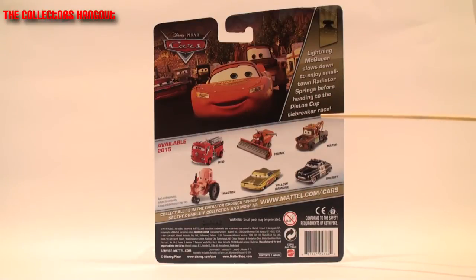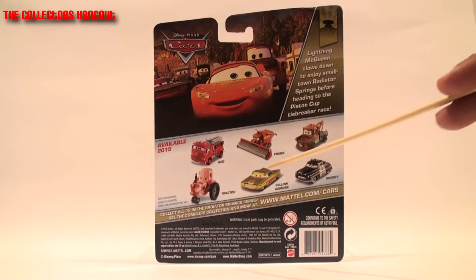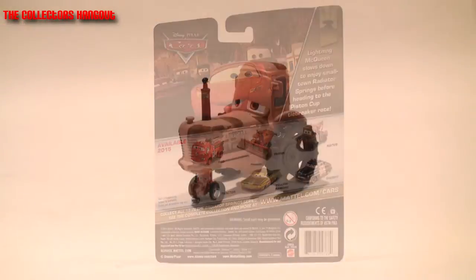Here's what else you can expect to find in 2015 for the deluxe series and regular mainline series: first, Red, which is already included in this assortment; Frank, who was released in the previous case; Mater, who's always released year after year; Tractor, which we'll talk about; Yellow Ramon, a former Toys R Us exclusive; and Sheriff, also released year after year. There are 19 in the Radiator Springs series, so look out for the rest coming out throughout the year.